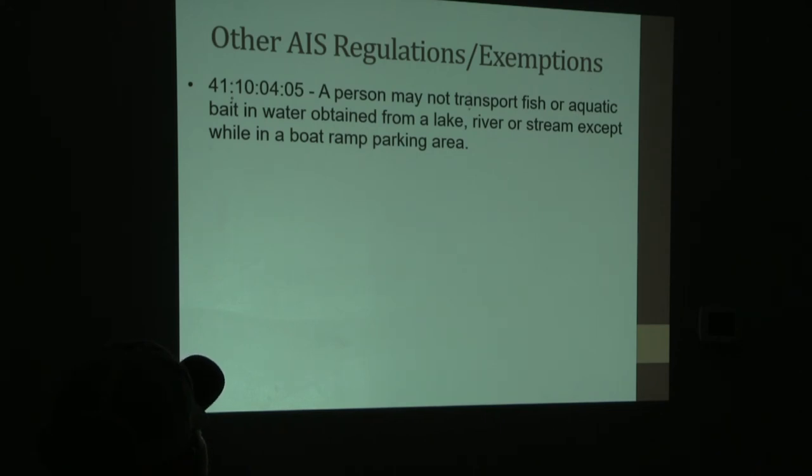Another AIS regulation is that you cannot transport any invasive fish or aquatic bait in water obtained from a lake, river, or stream, except while in the boat ramp parking area. That last clause exists because there are fish cleaning stations adjacent to our boat ramps in the same parking lot. If you want to clean your fish there you're allowed to, but if you have to leave the boat ramp parking area, you must remove all water and vegetation from your watercraft first.